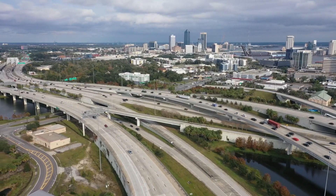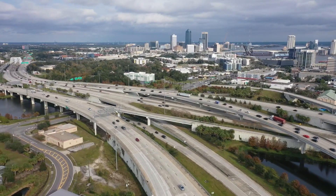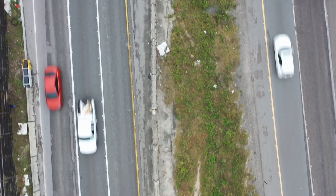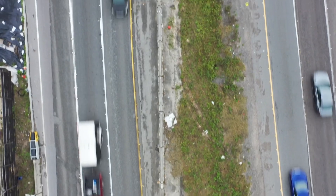FDOT spokesperson Hampton Ray says how quickly navigation apps update with the information FDOT provides can vary. Meanwhile, up at I-95 and the I-295 beltway on the north side, drivers will find a massive construction zone.